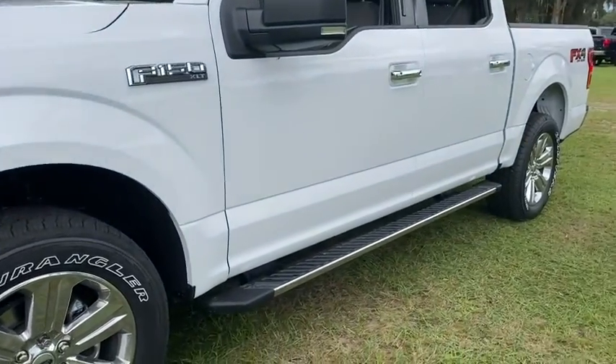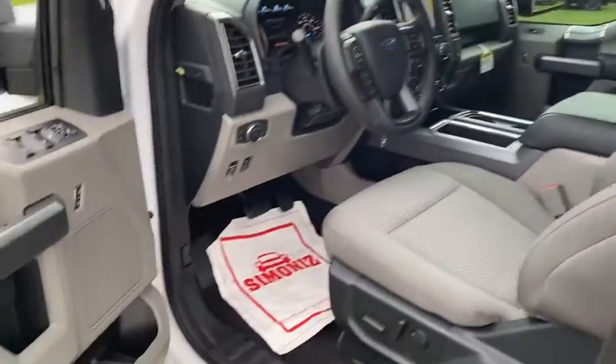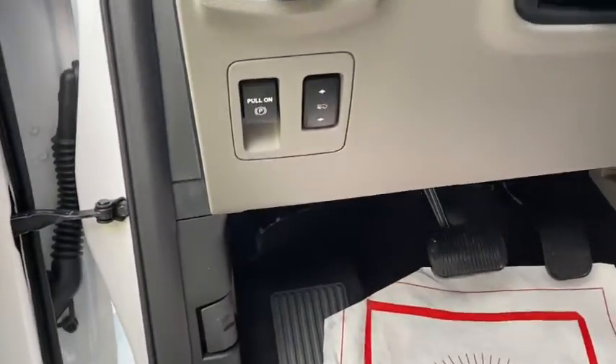The following are some of this vehicle's highlighted options: navigation system, keyless entry, electronic stability control, Bluetooth, steering wheel controls, cruise control, and four-wheel disc brakes.